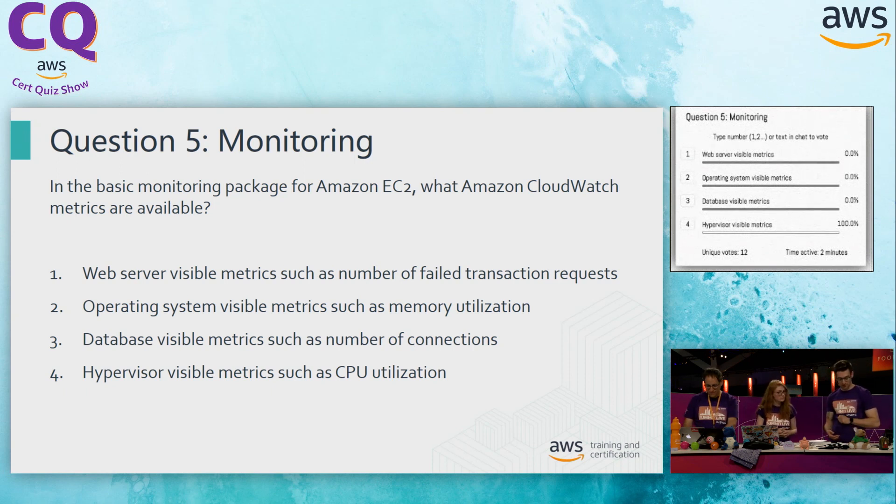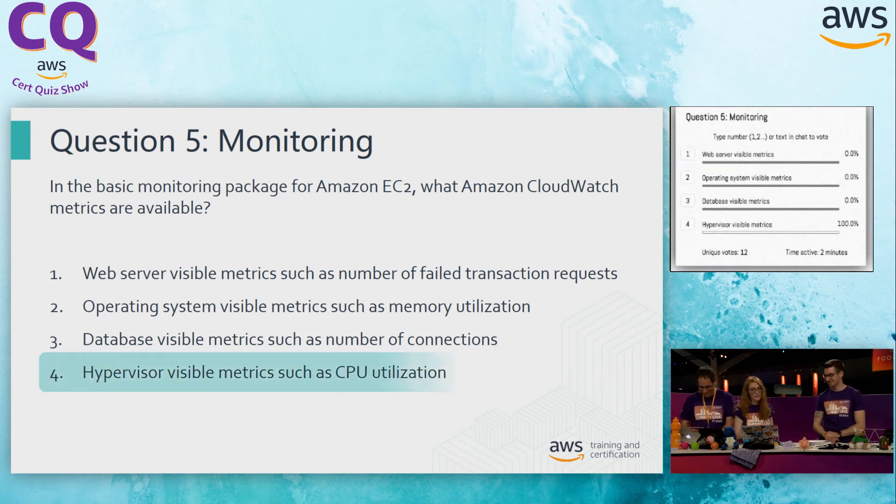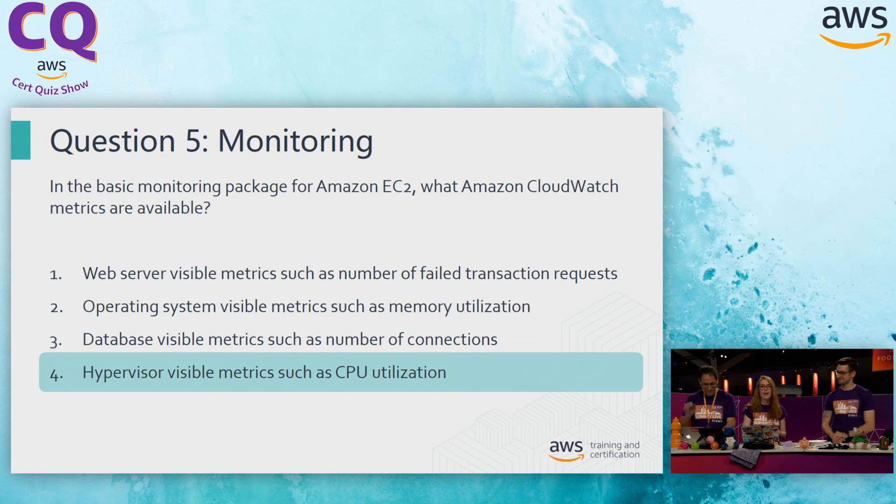Option four: the hypervisor level metric, such as CPU utilization. CPU — another really important one. While that goes hand in hand with what we want to monitor for memory, CPU is something we get out of the box because AWS can track how used that CPU is. So I'm going to go with four as my final answer. Everybody online is agreeing with you 100%, Al. Let's reveal the final answer. Thank you so much for being my special guest for the architecting exam today. Please join us again later — we've got two more shows, another architecting and another ML this afternoon.